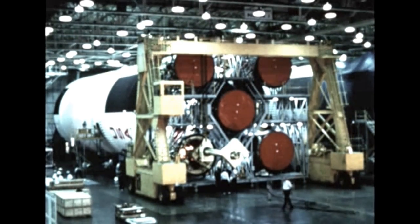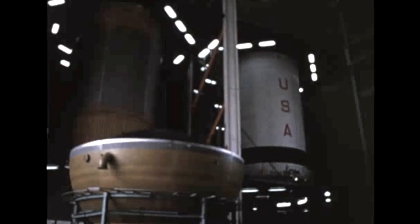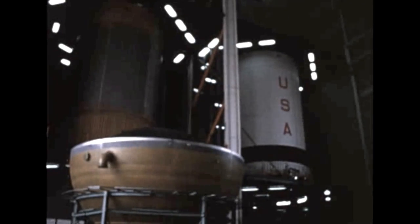Stages and instrument units for subsequent Saturn V flight vehicles are in various phases of fabrication, assembly, checkout, and testing at prime contractor facilities, with no serious problems or slippages being encountered in any of these operations.